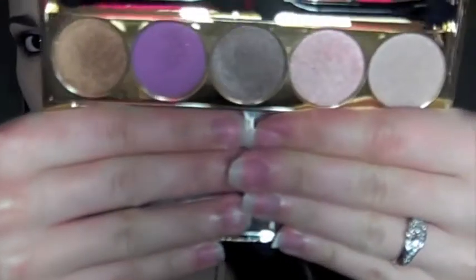So I just have a neutral eye going on with some purple liner. And on my eyes, I used this palette from Forever 21. This palette is featured in my giveaway, so if you want to win this palette, I'm going to link the giveaway down in the info bar.